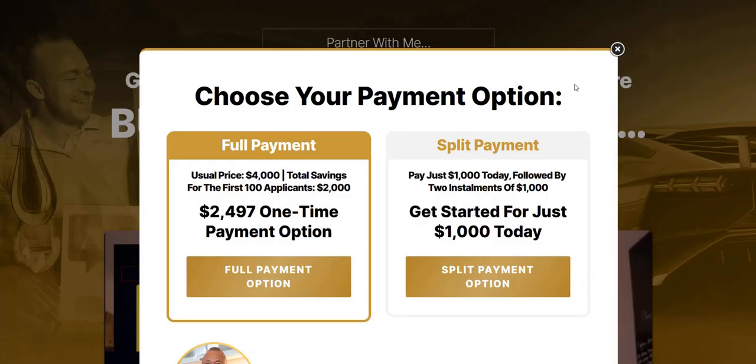The product cost of seven-figure accelerator is $2,497 to get involved with the members area and the done-for-you business in a box. However, you can also spread this out across three monthly payments of $1,000, which costs slightly more but lets you split it with less upfront investment. So either $3,000 split over three months or $2,497 upfront to get full access.